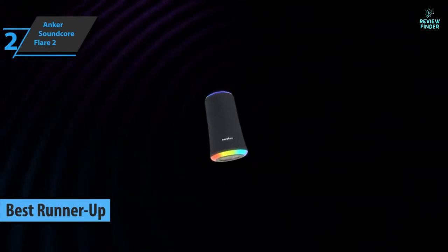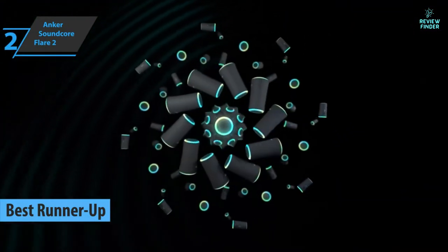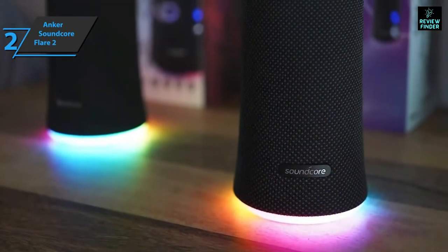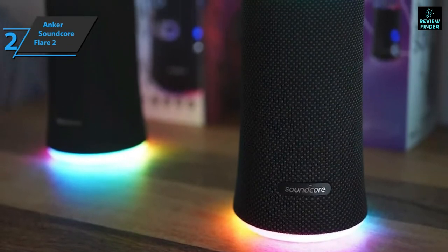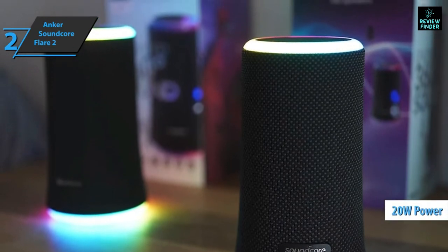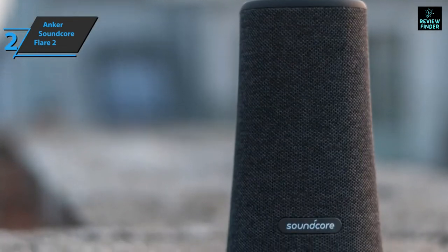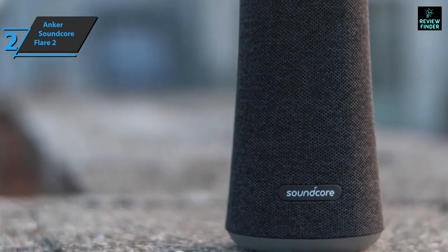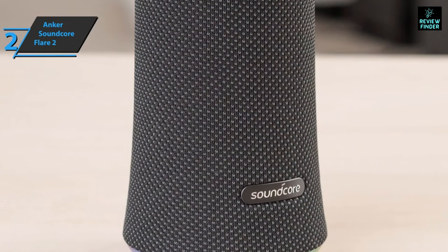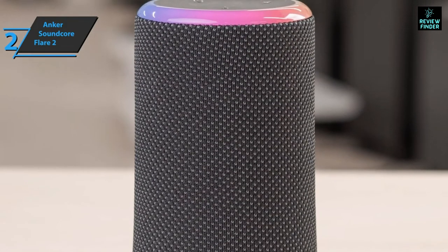Up next we have the Anker Soundcore Flare 2, the runner-up best budget Bluetooth speaker on the market in 2022. This is one of the most compact wireless speakers currently available — due to its extremely compact size, you can carry it in your backpack without any difficulties. The Anker Soundcore Flare 2 is a 20-watt Bluetooth speaker delivering 360-degree playback, capable of perfectly engaging you with overwhelming sound. The power is very good compared to its actual size. The sound quality is excellent — the mids and treble are quite detailed and undistorted. The only flaw is just enough bass, so don't expect superior full and powerful bass.